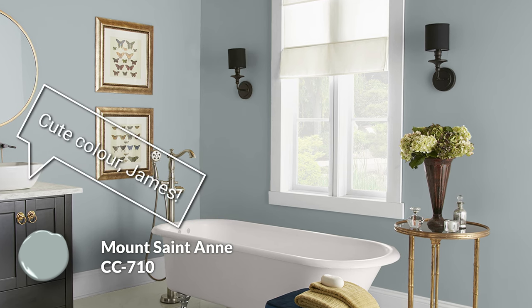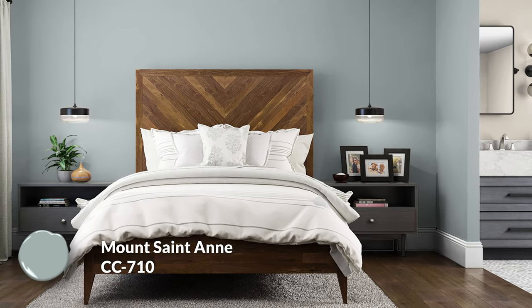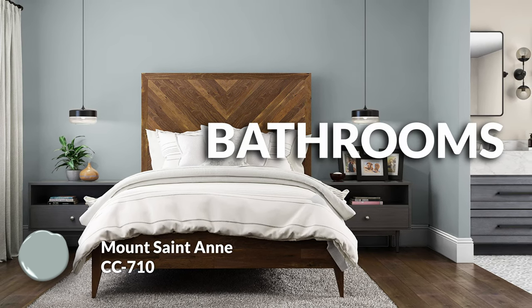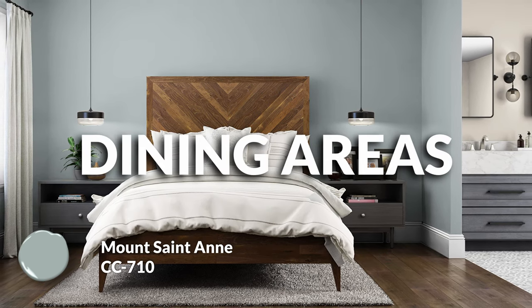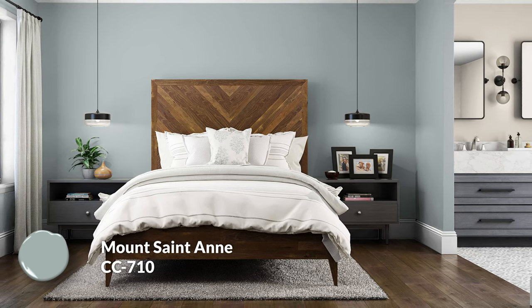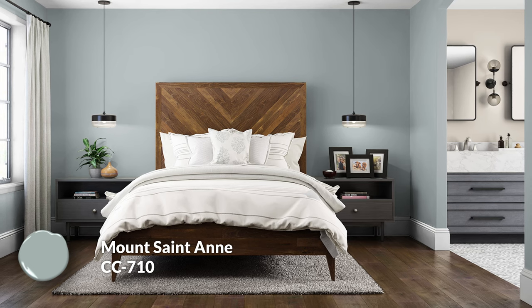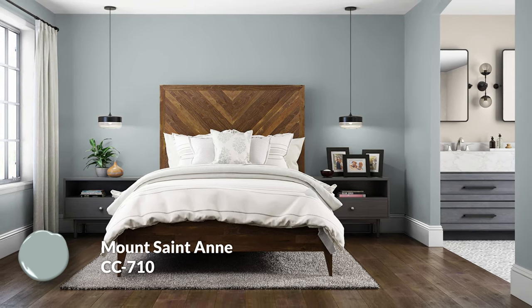Your guests will see Mount St. Anne and think, this is fun, this is different. These cooler, almost spa-feeling colors are perfect in areas like bathrooms and bedrooms, but even in kitchens or living and dining rooms there are a lot of places you can use this appropriately, because it still fits within that neutral archetype of colors. A bit toned down, a bit settled — very different from the other colors we're talking about, especially White Dove.